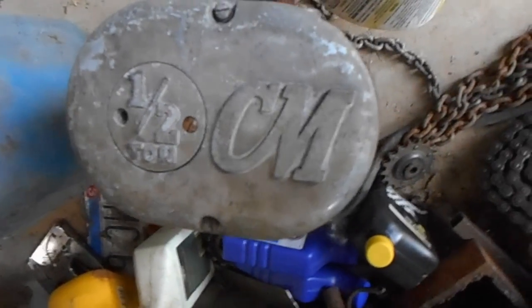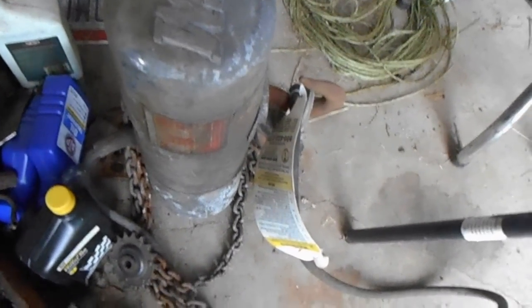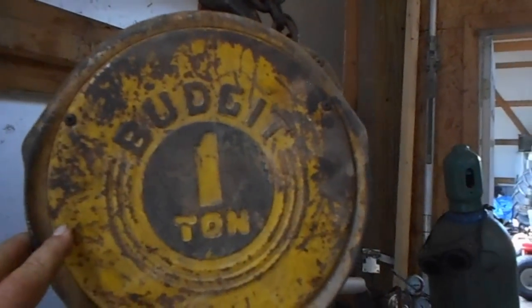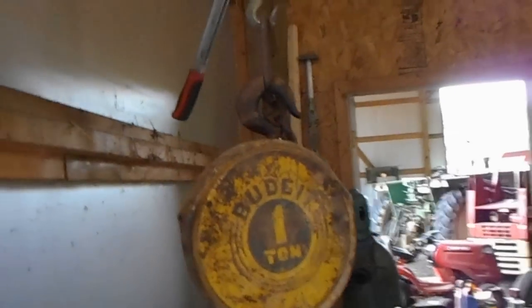Then I got to looking at the hoist I had bought and found out there's two of them. This one is an electric half-ton — I don't see a cord coming out of it and haven't really fooled with it, but hopefully it'll work. The other one is a budget one-ton hoist and it works. The pair — this one and that one — was 15 bucks. What a bargain!